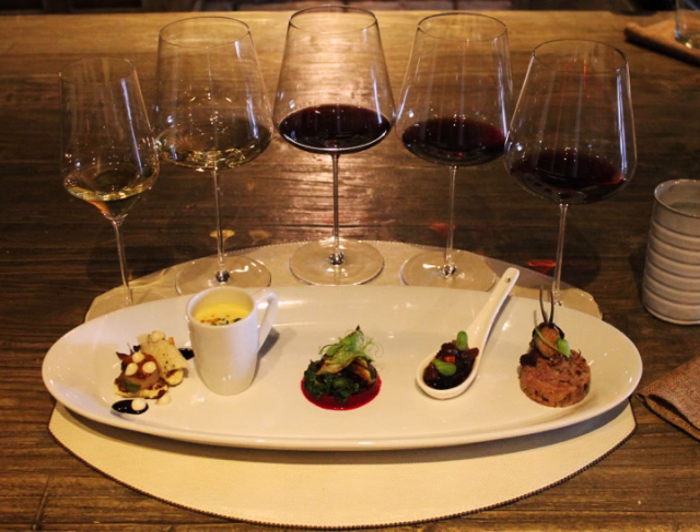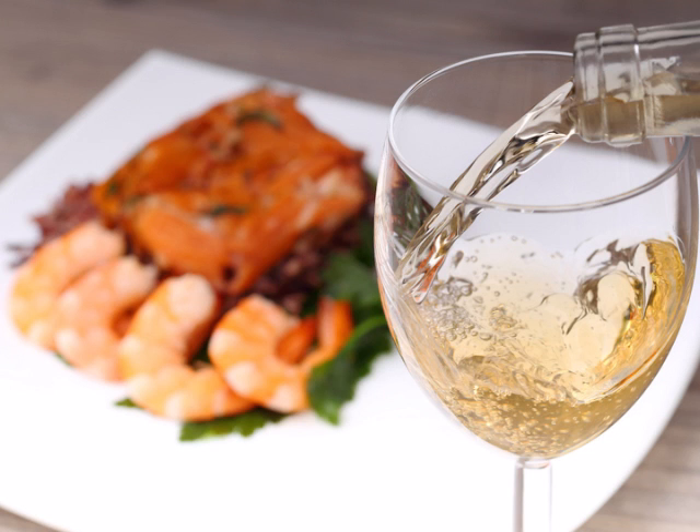Let's start with some simple food pairings. In general, white wine goes well with things like lighter colored meats, such as poultry or fish, salads, veggies, and light pastas. Red wines go best with darker meats, such as beef, pork, lamb, or heartier pasta dishes.